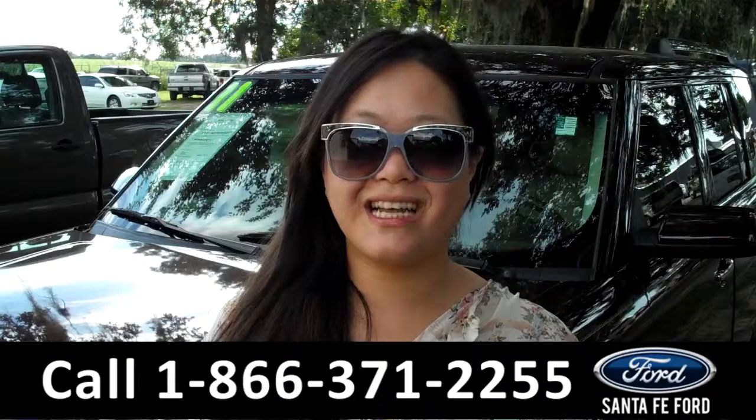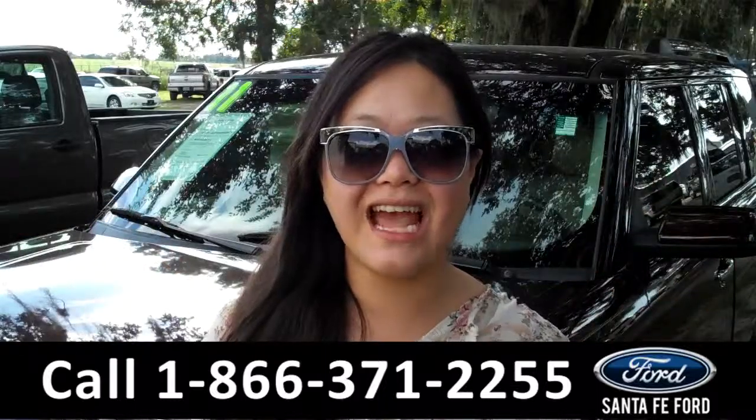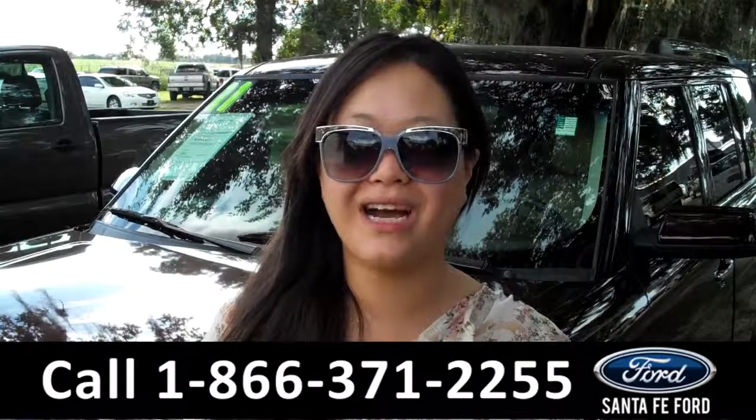That was the 2011 Ford Flex. For more information, give us a call at the number below, or visit us online at SantaFeFord.com. Thanks for watching.